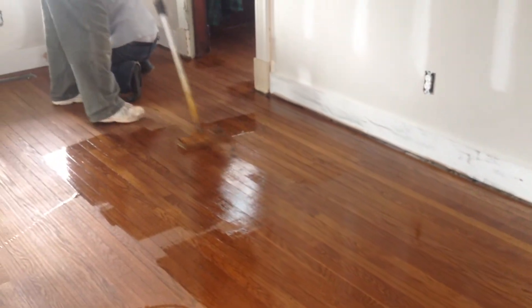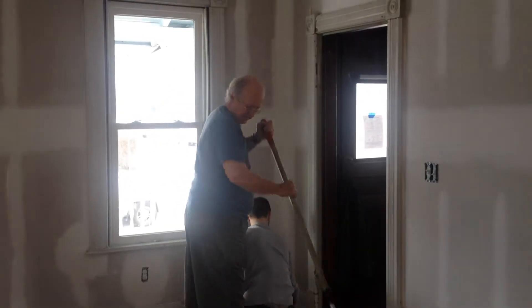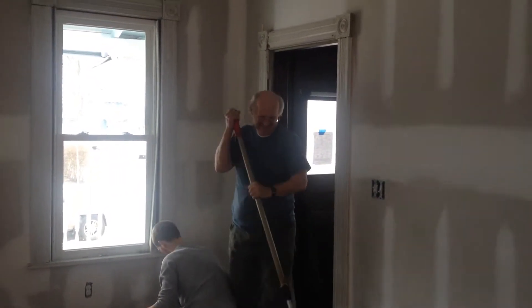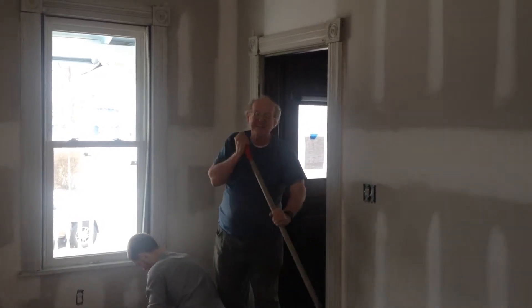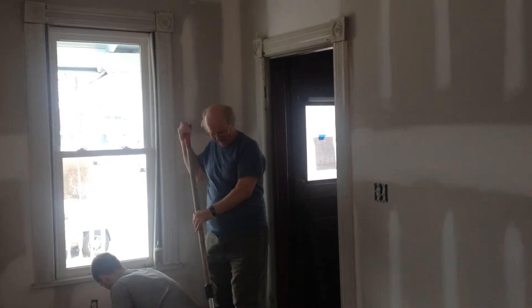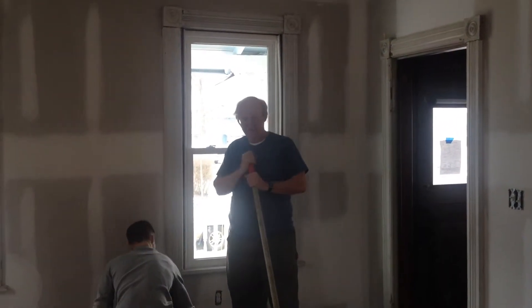We can't wait till Friday when we can actually get back in here and get back to work. So Jim, do you have any words of wisdom on old houses and old floors? Can you tell us what was involved in some of these repairs — was it a pain, or is it normal?